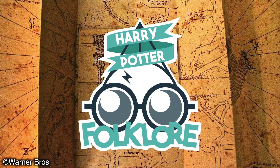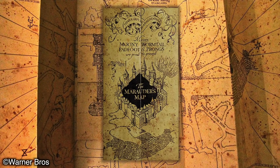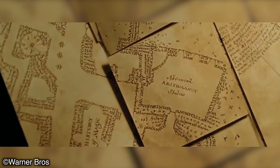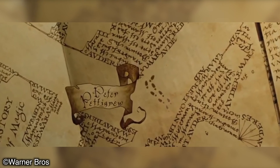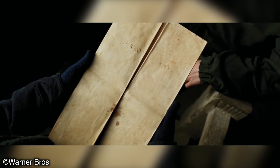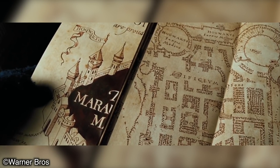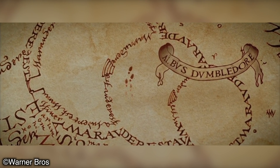Hey guys, welcome back to another video. The Marauder's Map is one of the most underrated pieces of brilliant magic within the Harry Potter series. I actually don't believe many fans realise the genius that is behind this map. It's simply thought out, but with that being said, the practical side isn't so simple. In today's video I want to look at the story behind the map, how it was created, why it was created, and just what kind of detail went into the planning of it.